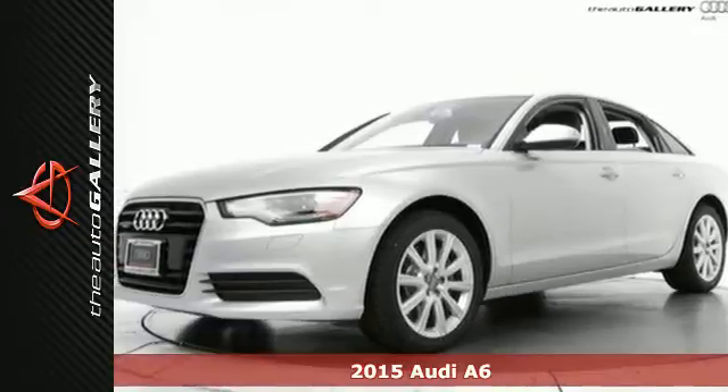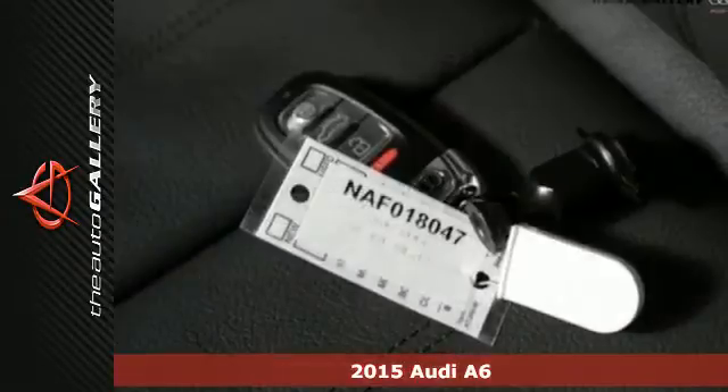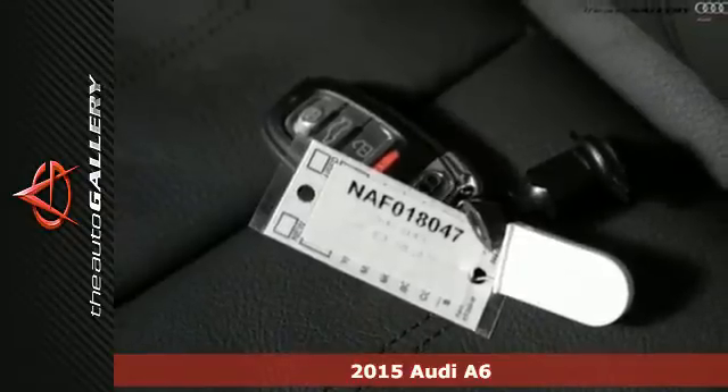It's a 2015 Audi A6. From top to bottom, this sedan provides you with a feeling of success.